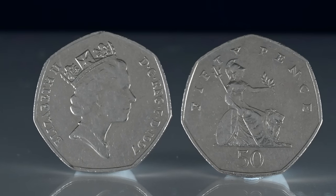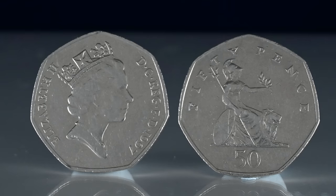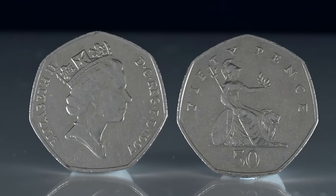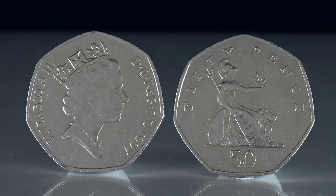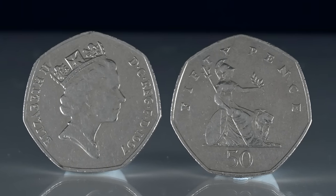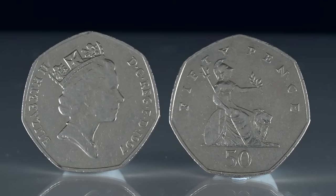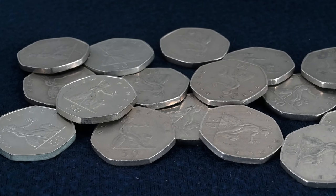According to the news outlets, it is the 1997 dated coin. As you may know, each year that coins are struck, the year on the obverse or head side of the coin changes. There is one big issue with this claim though. The 1997 50p coin is a very common one to find, and really it's only worth face value — 50p. So how can we contradict the claim in the news?